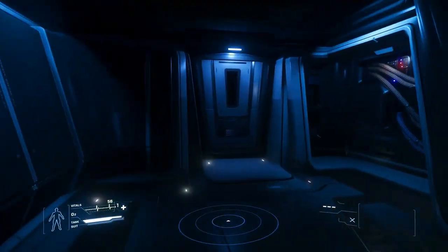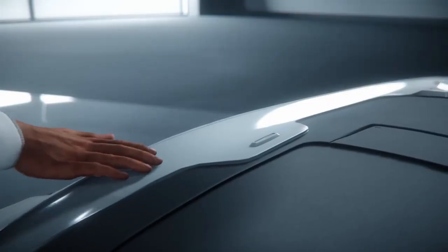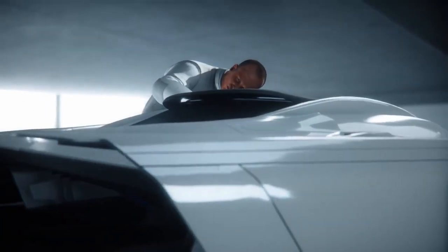That about does it for the 600i exploration module ship tour. If you have any questions or thoughts, please be sure to put them down in the comments. Until next time, I've been Osiris Frost, and thanks for watching.